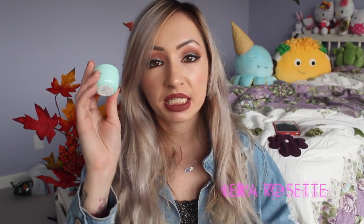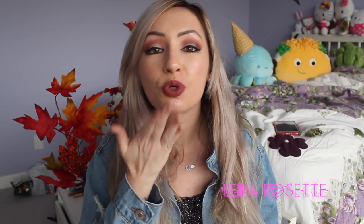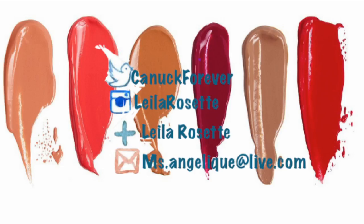That is pretty much it for my Sephora haul. I hope you guys enjoyed. Don't forget to hit the subscribe button below for more hauls. I will see you guys in my next video. Bye everyone!